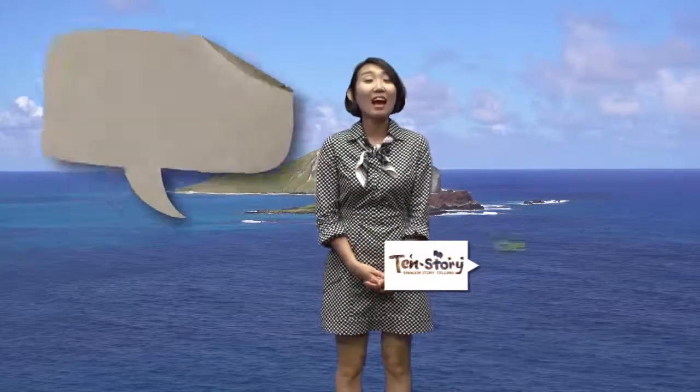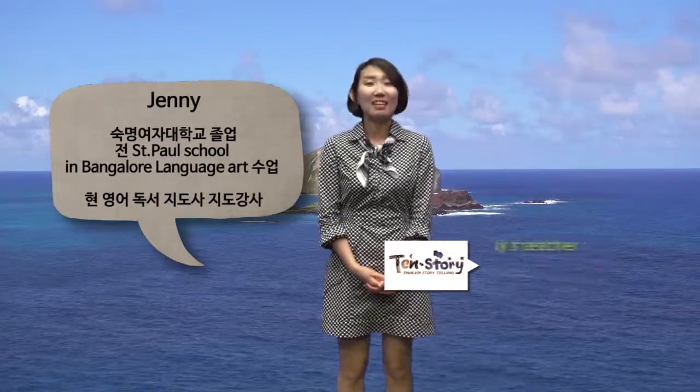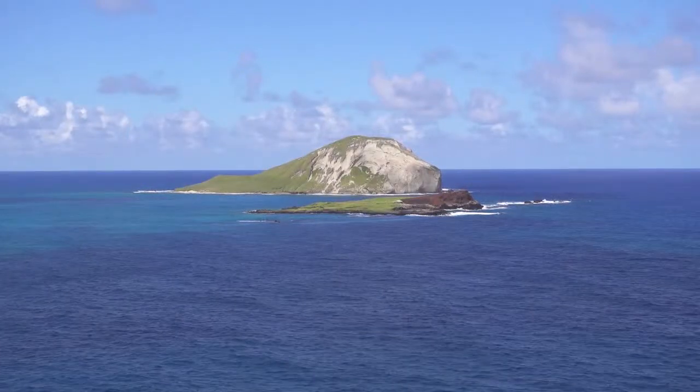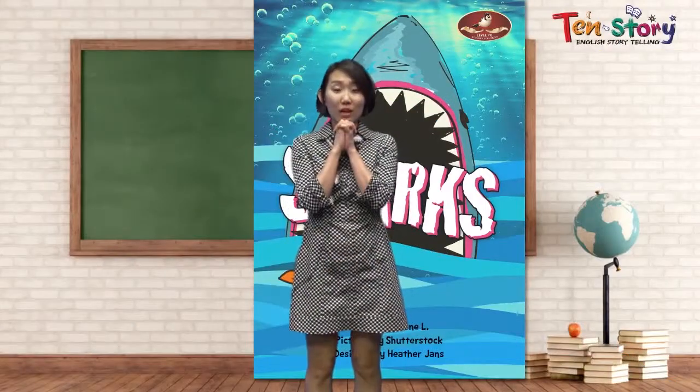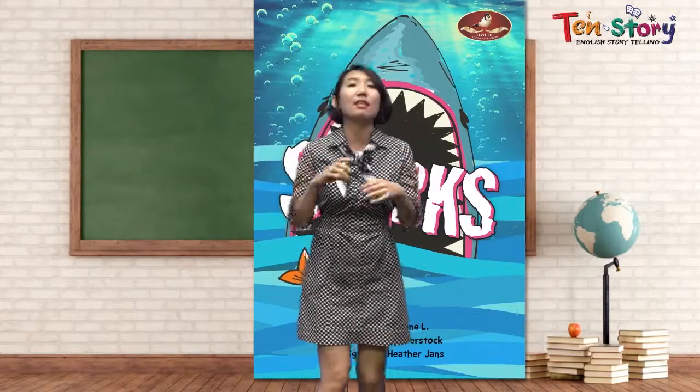Hi, everyone! I'm your English book storyteller, teacher Jenny. Nice to see you. Today, we're going to meet some scary sea animals.